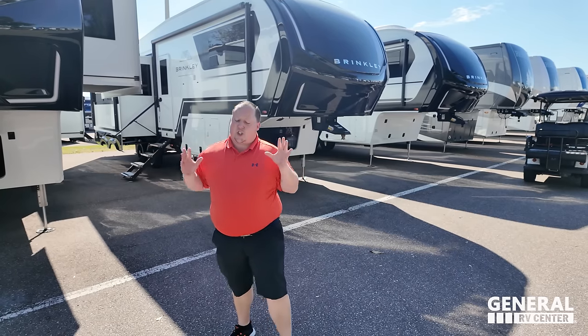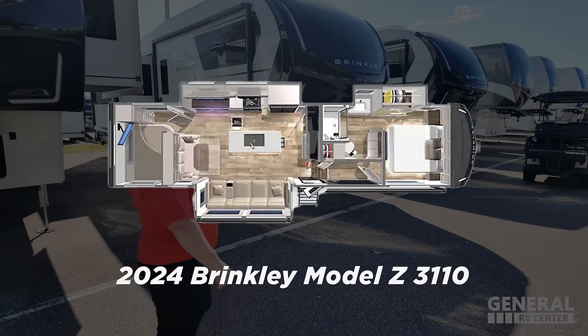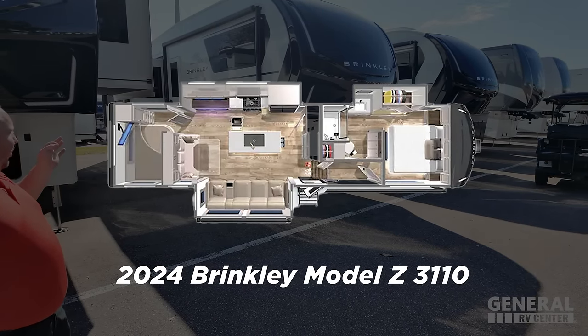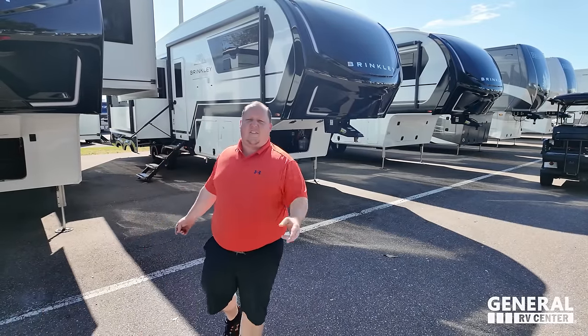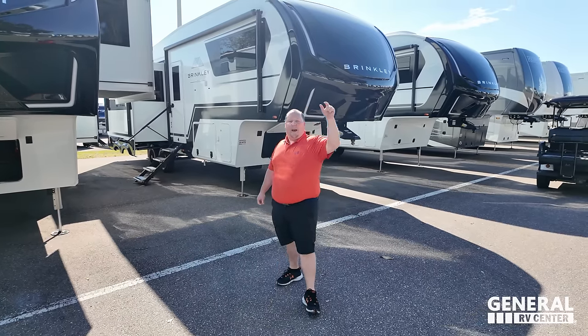Behind me is one of the most electric fifth wheels in the entire RV industry. It's a new manufacturer called Brinkley RV, and they were the talk of the town this year at the Florida RV Super Show with over a thousand percent more sales than the year before. This is the 2024 Brinkley Model Z 3110. We're taking a look at the outside features and the inside features, then giving you three things we love about the Brinkley and three things we dislike.